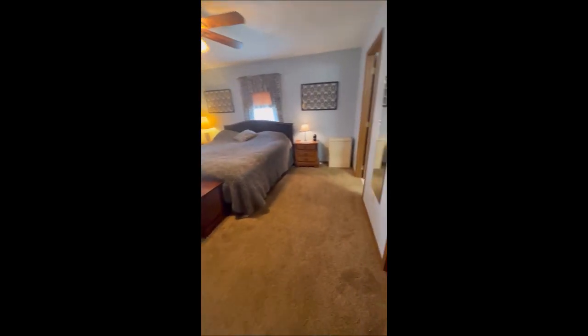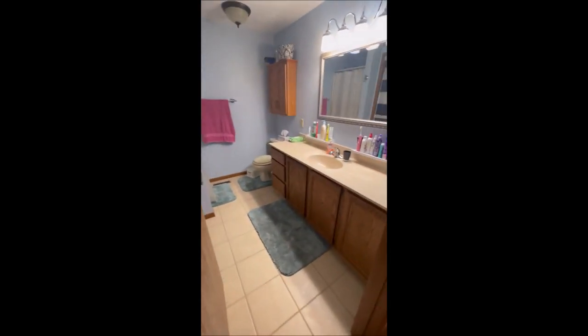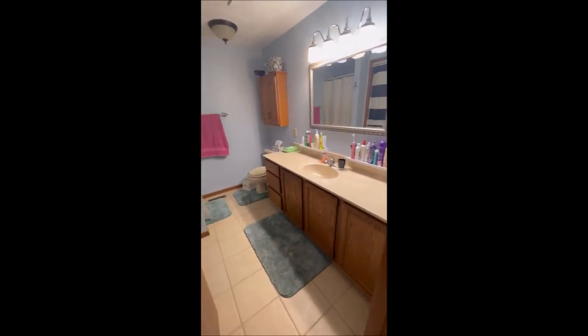Let's go ahead and make our way into the master. That is the linen closet there. Just like the other two bedrooms, this one is massive as well. This one has two closets — closet number one is here. And as we make our way into the master bath, you can see it's got an oversized sink, a stand-up shower, and then closet number two, a full-size closet as well.